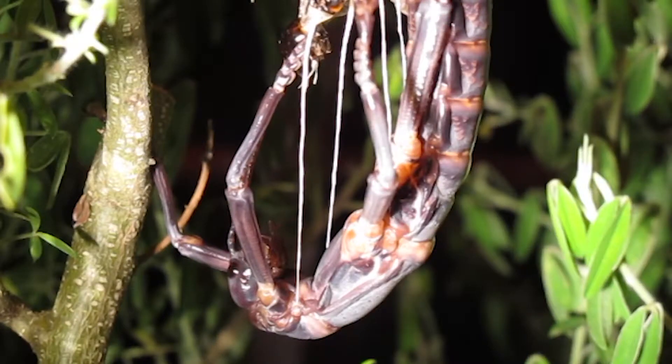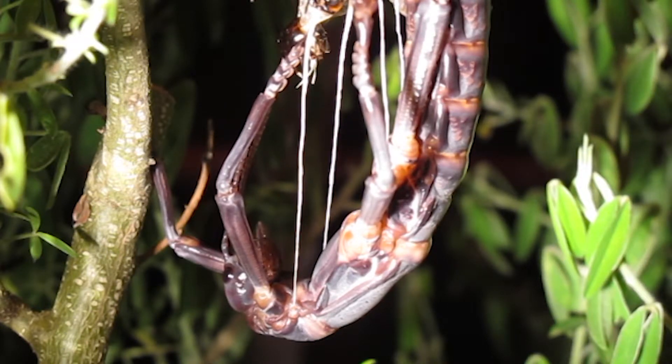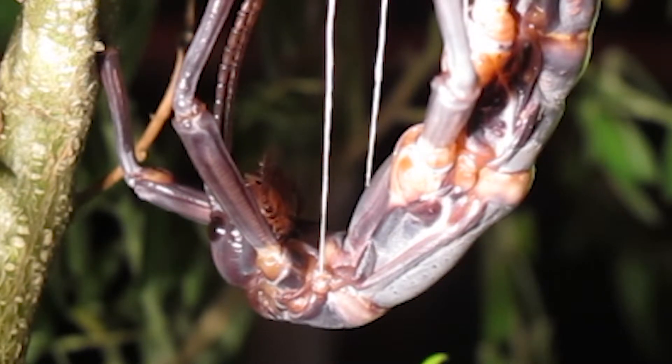There is currently a program to try to establish a captive bred population that's been going on for a couple of decades at the Melbourne Zoo, in Europe, and in North America. Efforts are underway to eliminate rats from Lord Howe Island and to eventually reintroduce the stick insect to its native habitat.